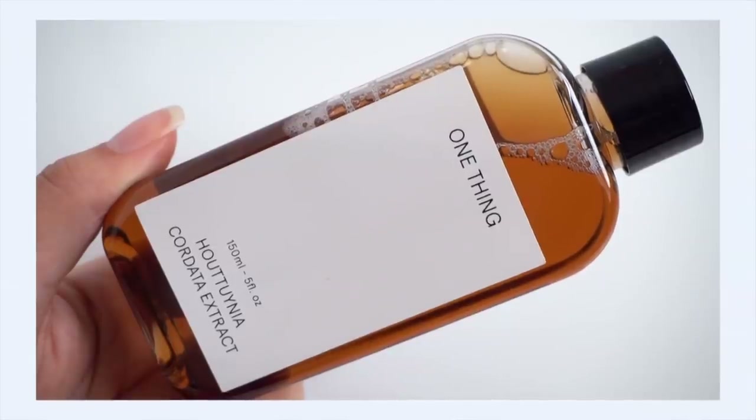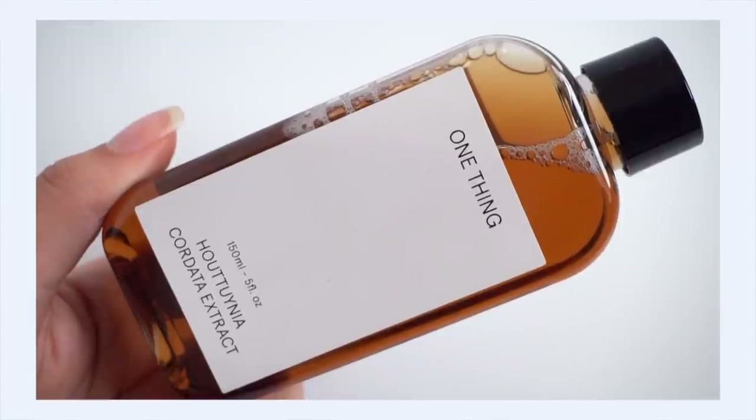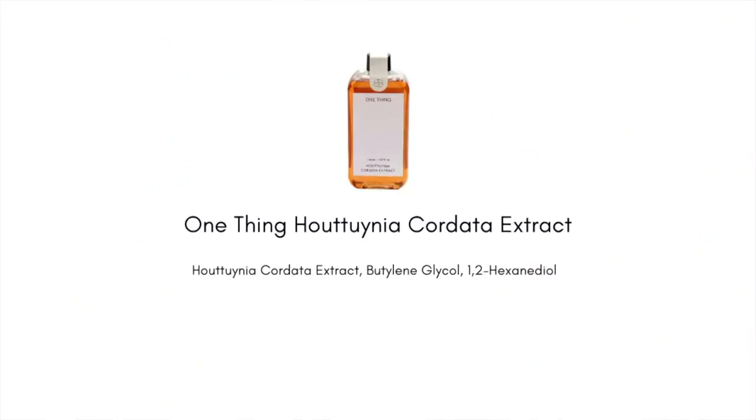Let's start with the One Thing H Cordata Extract. This is becoming super popular in the Korean skincare community — have you noticed it showing up all over the place? You saw me feature this in my Would You Be My Valentine video about skincare I was really crushing on. The brand One Thing focuses on single-ingredient products, letting the power of that star ingredient shine. This one is H Cordata extract, 100% extract, some preservatives, and water — that's it.